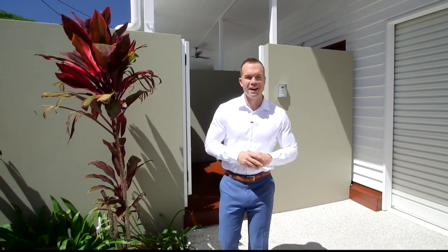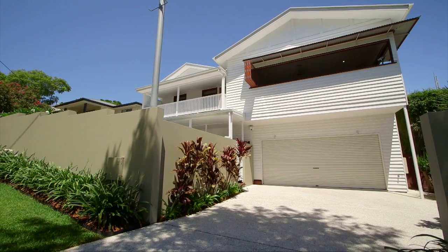This is a home you can simply move in, put your feet up and enjoy. So give me a call — I'm Clint Devereaux, and let me help you secure this gorgeous property.